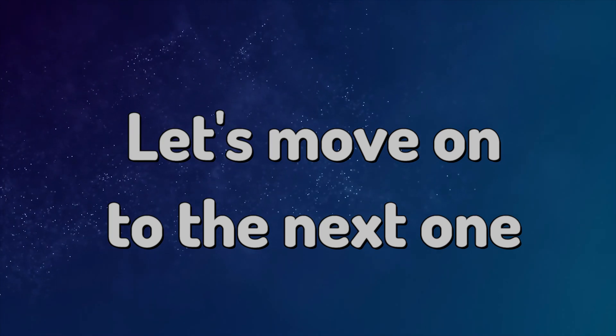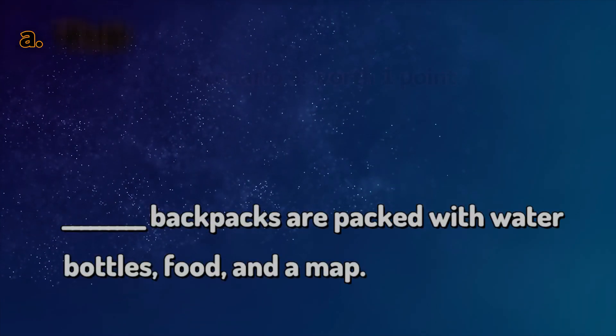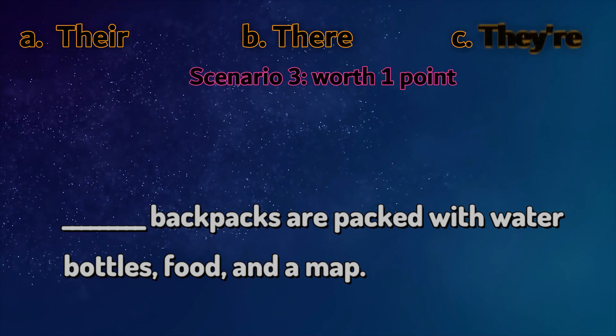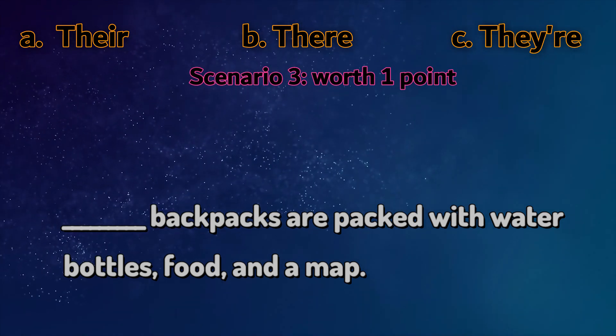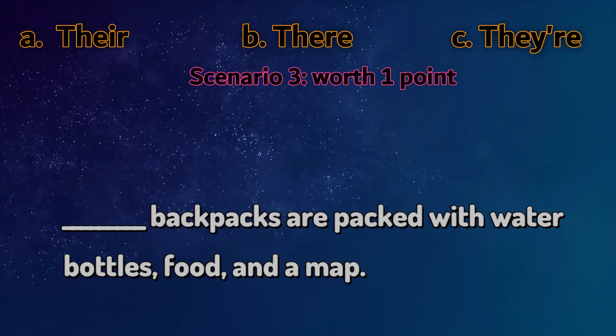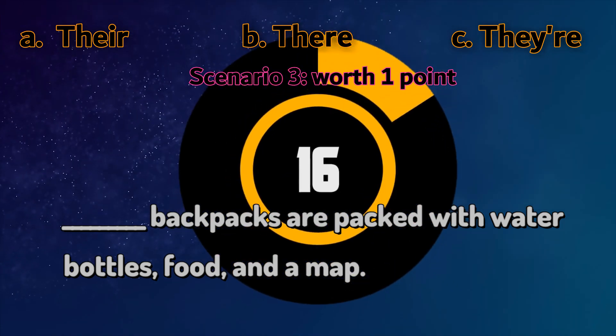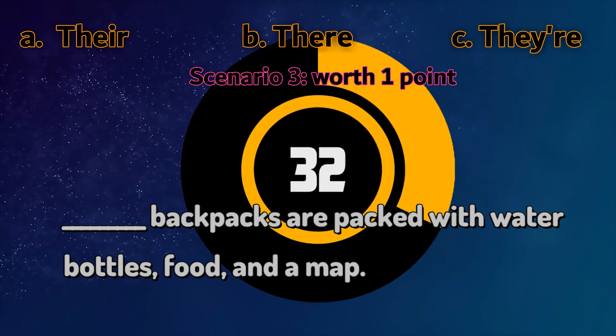Let's move on to the next one. Their backpacks are packed with water bottles, food and a map. So what's the answer? Is it there, their or they're?